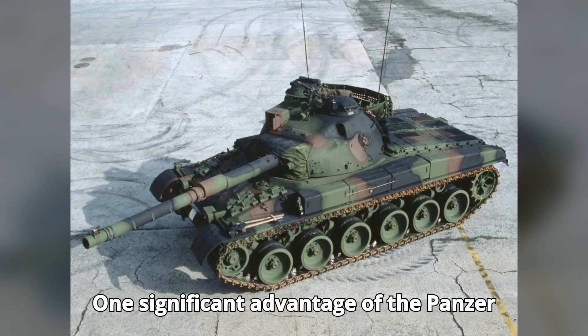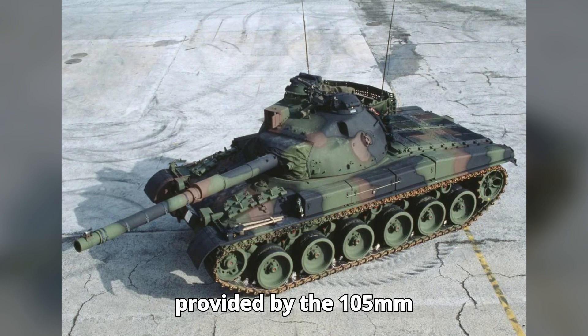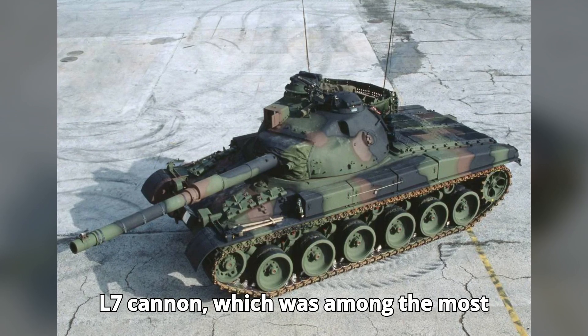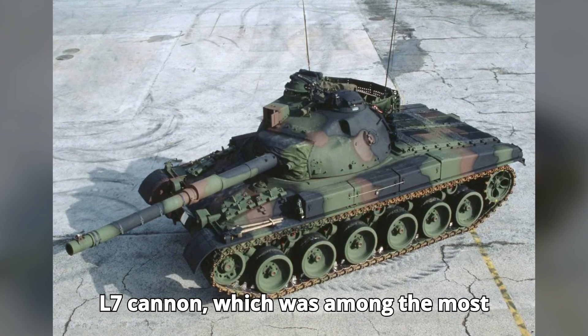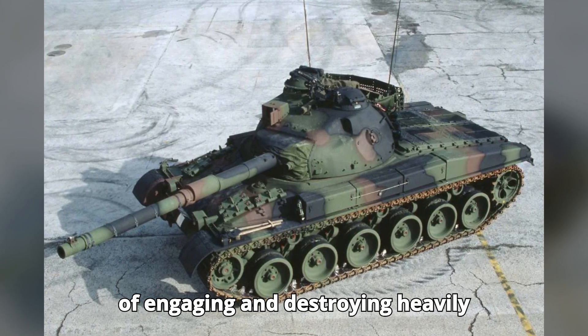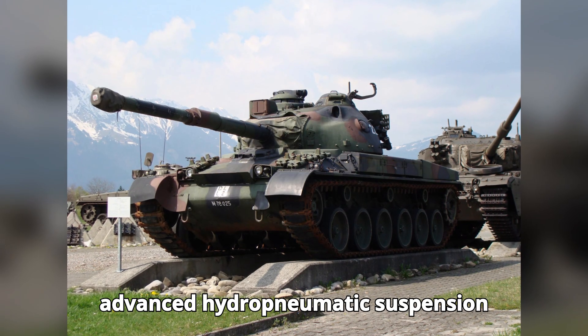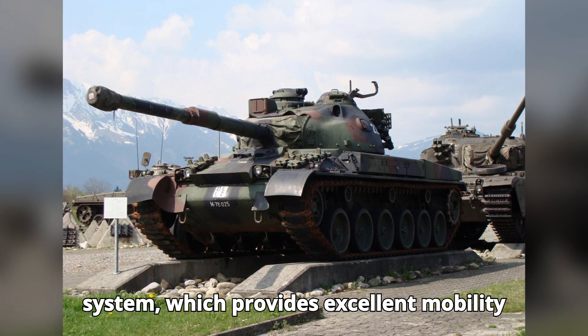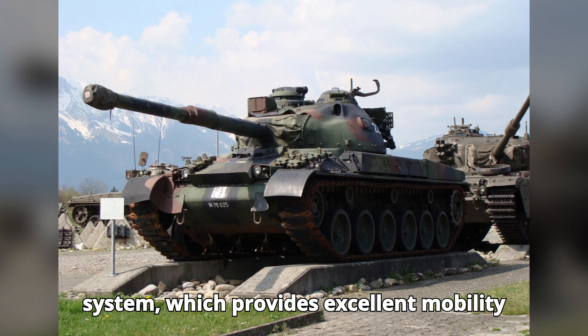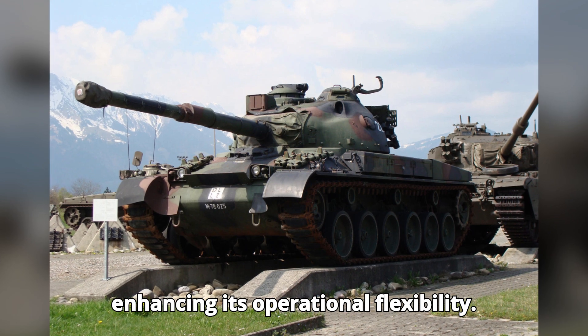One significant advantage of the Panzer 68 is its robust firepower, provided by the 105-millimeter L7 cannon, which was among the most powerful tank guns of its time, capable of engaging and destroying heavily armored targets. A unique feature is its advanced hydropneumatic suspension system, which provides excellent mobility and stability over various terrains, enhancing its operational flexibility.